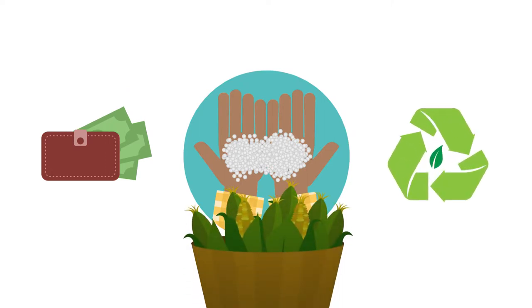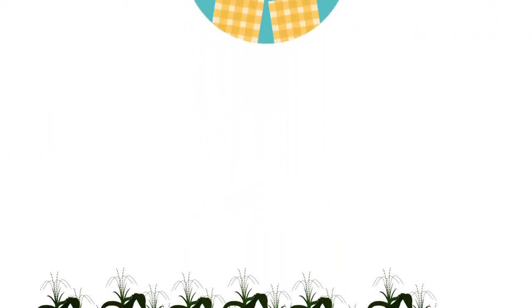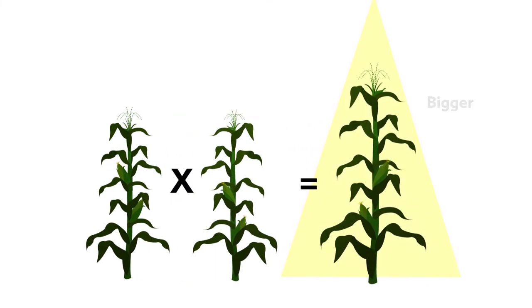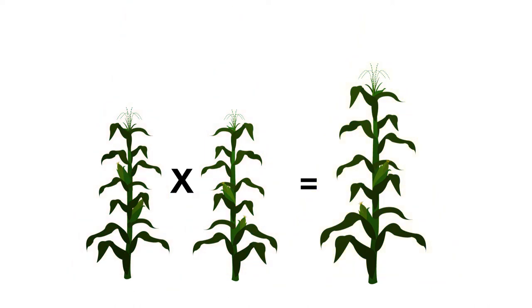But how do you make a plant more nitrogen efficient? The performance and production of crops can be improved by selectively crossing individuals with desired traits. When such plants are crossed, they produce hybrids that are often bigger, stronger, and more vigorous than either of the parent plants.